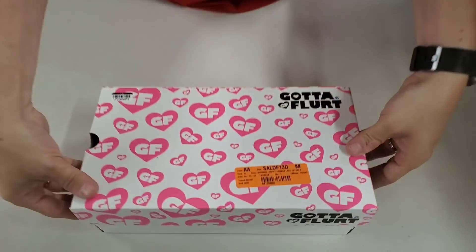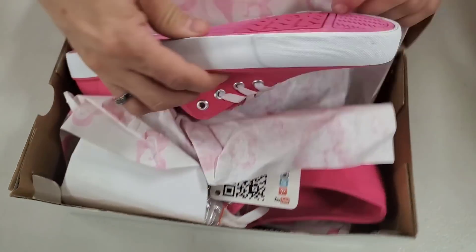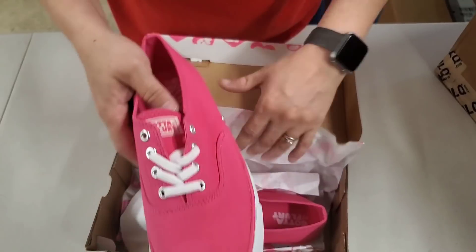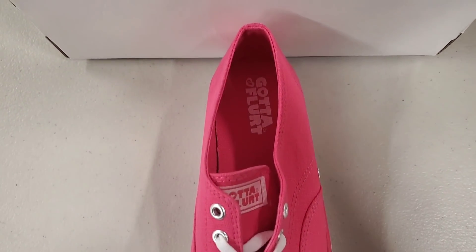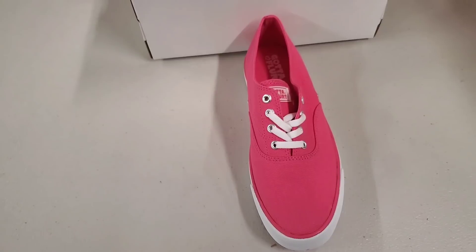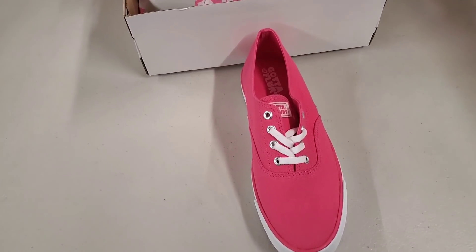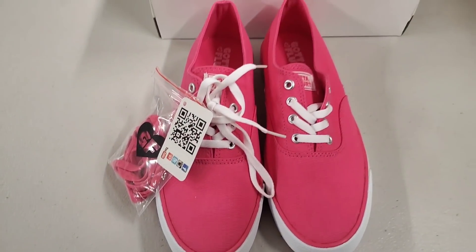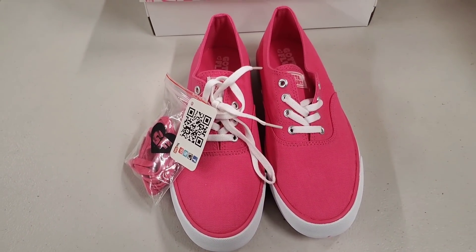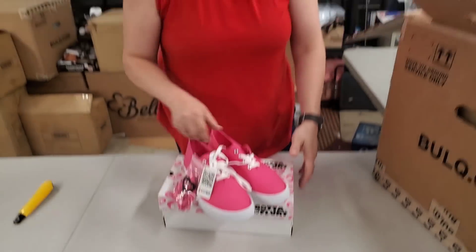What fruit would you flirt with? I'd say strawberries. So we're going to open this box — and look at these! They have heart-shaped soles so you make heart-shaped footprints everywhere you go. They are a women's US size 8½, European 39. There's also a YouTube logo on them — maybe this is a YouTuber brand? So these are Gotta Flirt size 8½ women's pink shoes.